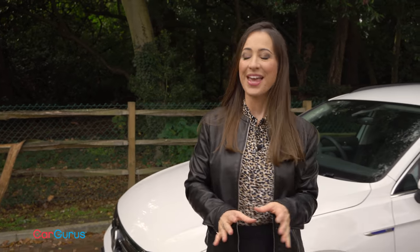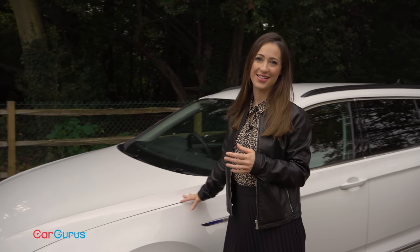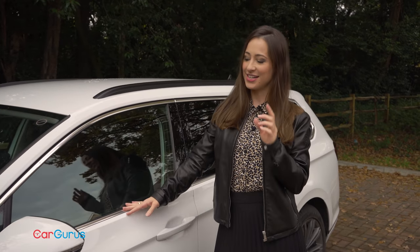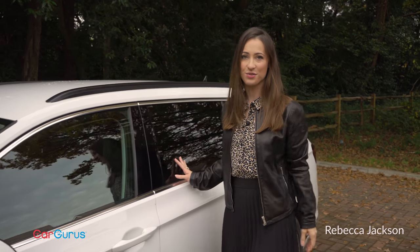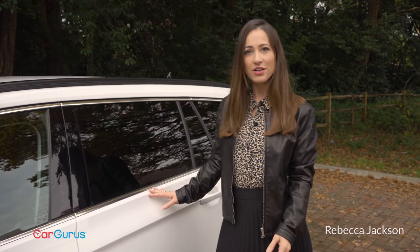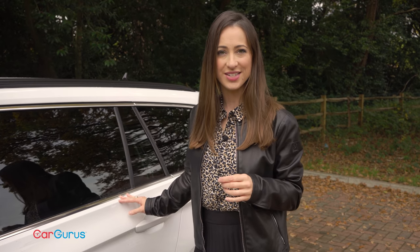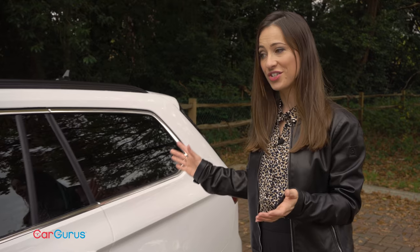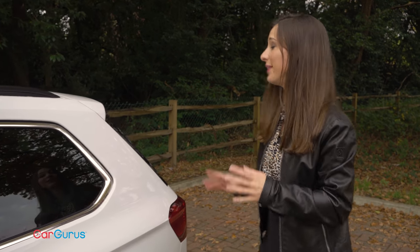So what about this new Passat? Well, first of all, it's not new. It's more of a midlife facelift of the 8th generation Passat, and just like before you can get it in saloon or estate, like this one. Volkswagen say it's the kind of car you can throw into the same bucket as a BMW 3 Series or Audi A4, but as you can see it is larger both on the outside and on the inside.